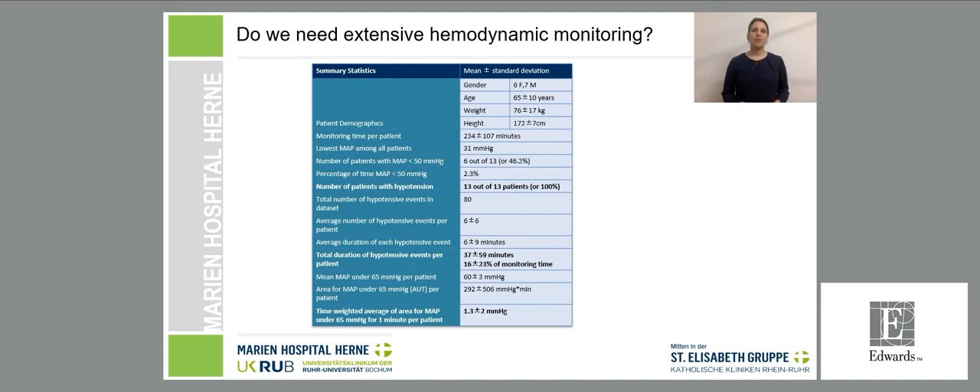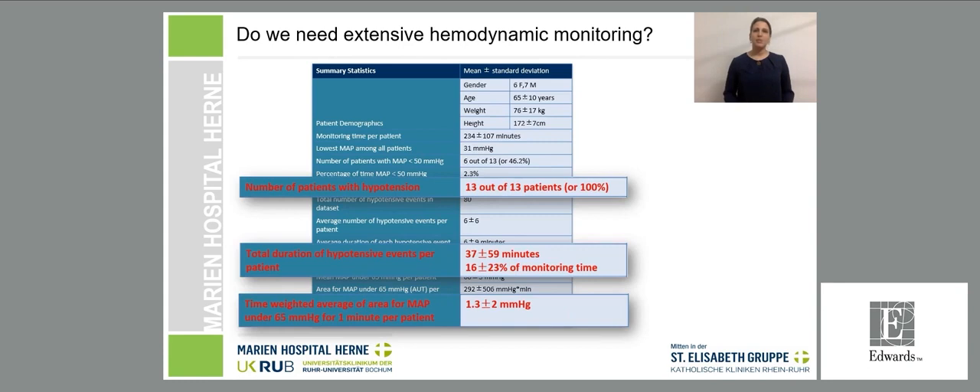We used arterial waveform analysis for four weeks without using the advantages, continuing usual care in 13 patients. The results were striking: all patients had at least one hypotensive event, the lowest mean arterial pressure in all patients was 31 mmHg, and with a mean total duration of 37 minutes in hypotension, patients had a time-weighted average of 1.3 mmHg. There was no further discussion about the need for hemodynamic awareness and monitoring. It worked as a wake-up call for us.